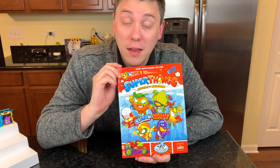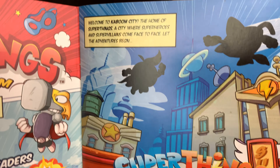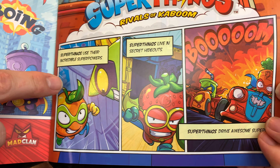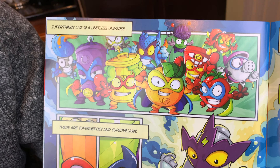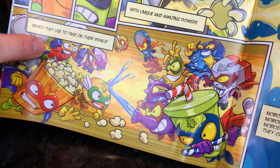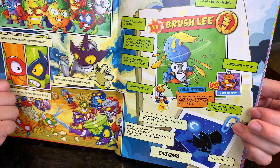Let's take a look inside the comic that comes inside the starter pack — Super Things Rivals of Kaboom Comic Guide. Welcome to Kaboom City, the home of the Super Things, a city where superheroes and supervillains come face to face. Let the adventures begin. Super Things use their incredible powers. Super Things live in secret hideouts. Super Things drive awesome supercars. Super Things live in a limitless universe. There are superheroes and supervillains, which they use to take on their rivals with unique and amazing powers. In this guide they'll explain everything you need to know, and more.